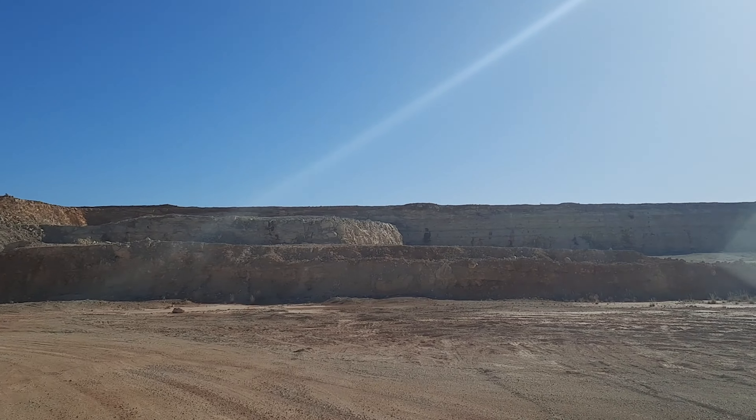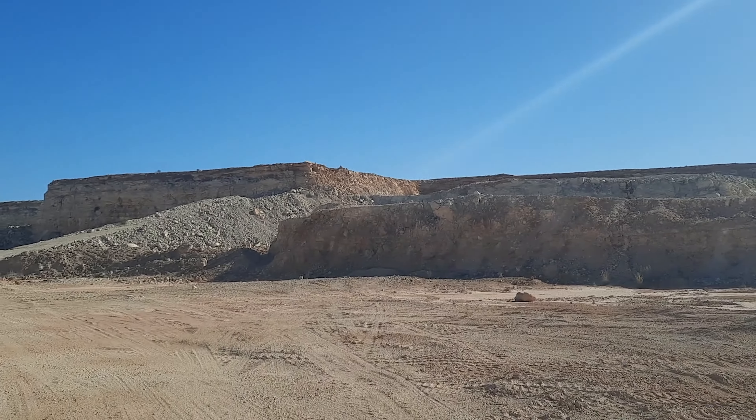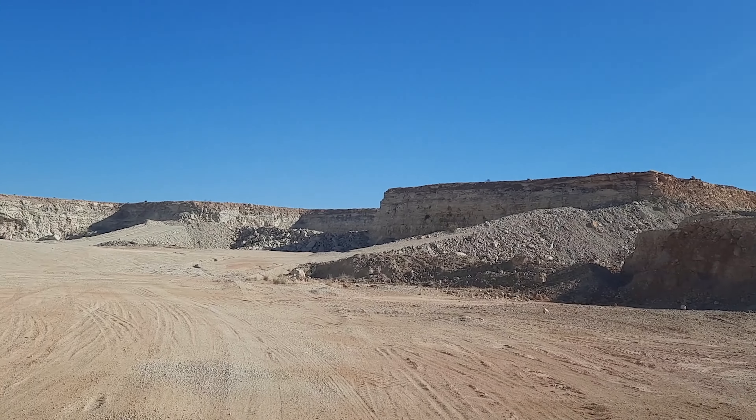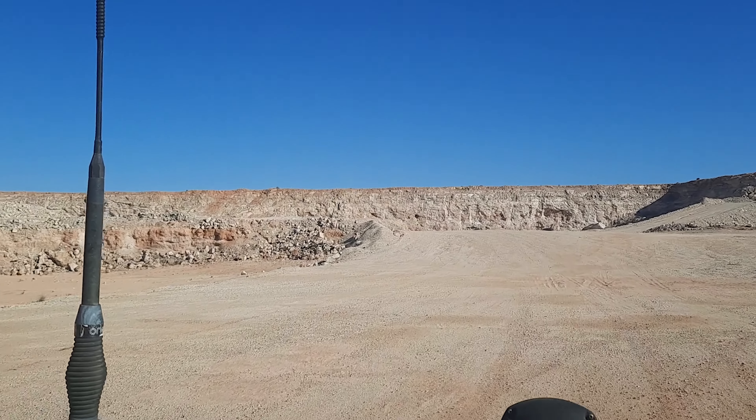And here we are driving down in the pit of the mine. This mine site is not as spectacular and as deep as some of the other mine sites I have seen, but it has been so cool to drive around in it.